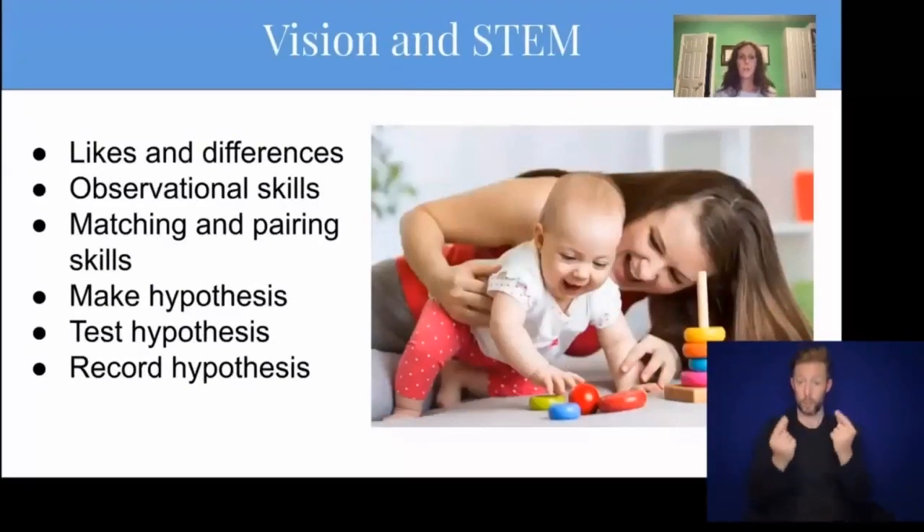Some things you can do to help encourage baby's vision: bring their toys down onto the floor so that they're near to them, especially during tummy time and crawling time, so toys are within that 8 to 12-inch depth from their face. Play activities with the child with new and different toys to give them different things to look at. Talk about likes and differences. Try to build their observational skills by pointing things out. Match their toys and do some pairing activities of two things that are same and different. Start talking about what the child thinks will happen next so they start to learn to make a hypothesis. As they get older, teach them how to record their hypothesis.